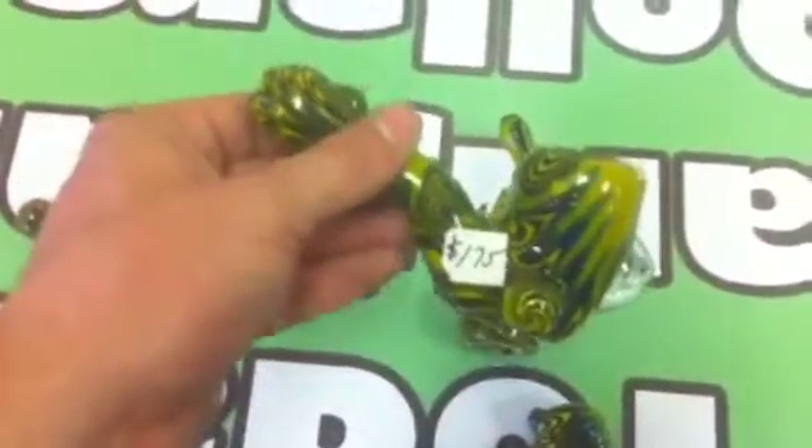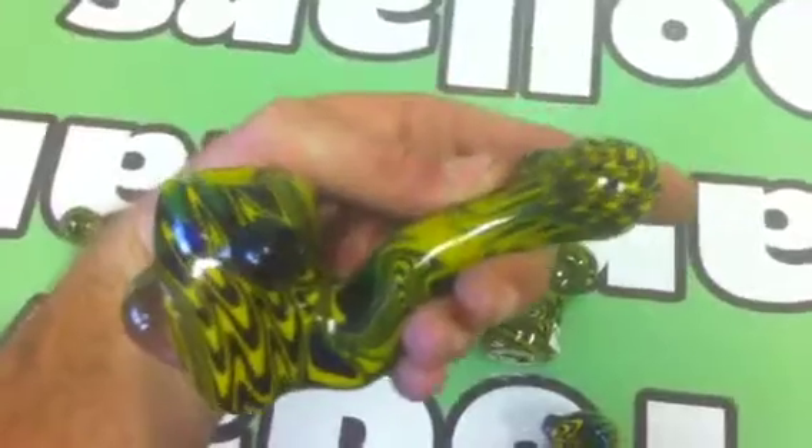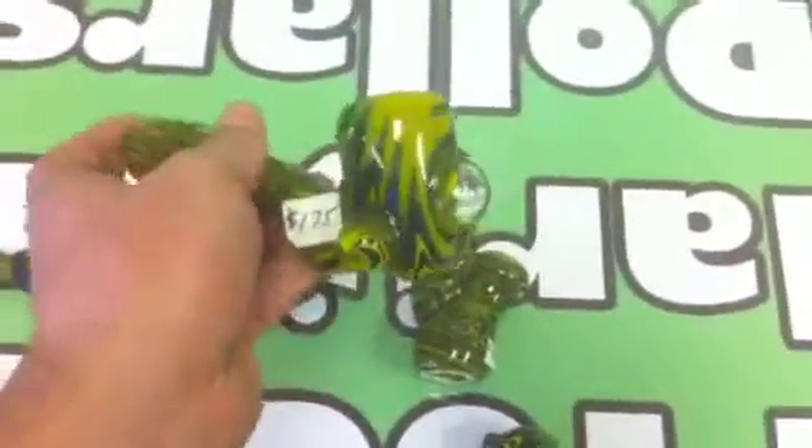We have a spoon. We have a Sherlock. Sherlocks are so cool — they're probably my favorite pipes. Nice big bowl on there. Cool marble he put in.